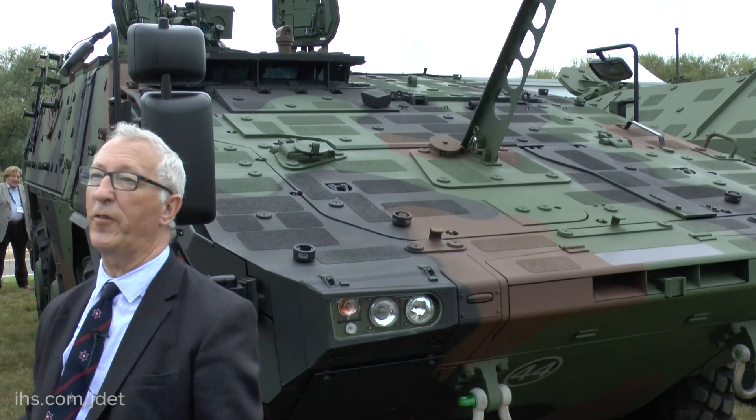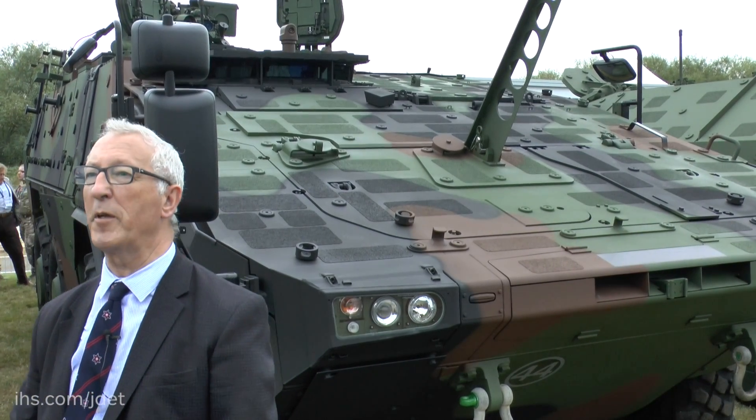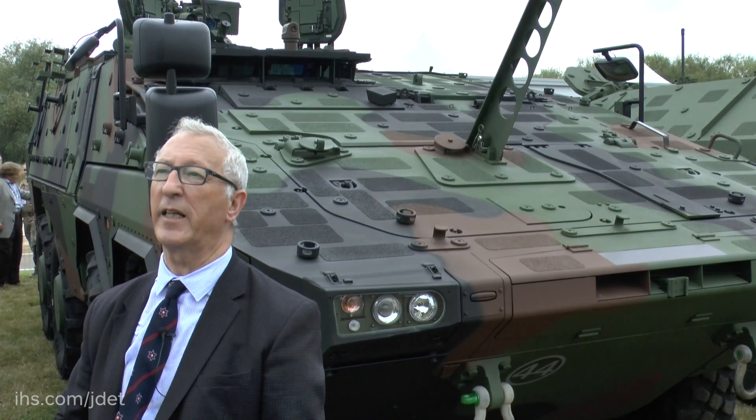What is interesting about that is they are in the infantry fighting vehicle configuration, which is a Raphael turret armed with a 30mm cannon and Spike anti-tank guided weapon.